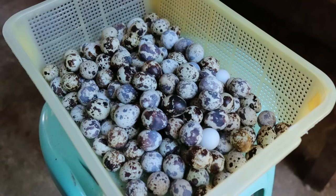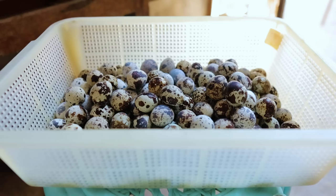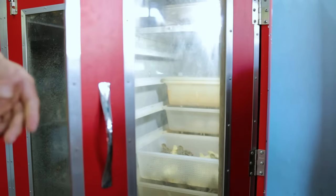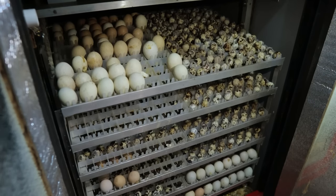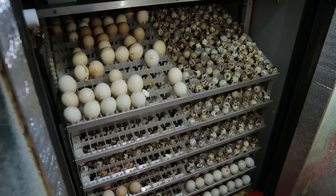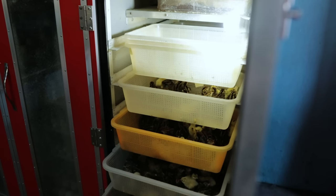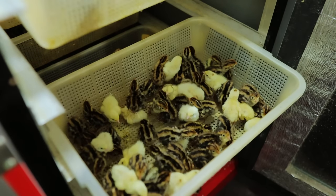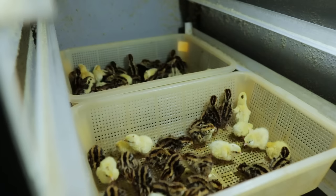Normally the quail will hatch and incubate their own eggs, but we need to use an incubator for massive production. I experience 80 percent hatchability of the eggs inside the incubator with a temperature of 101 to 103 degrees Fahrenheit.